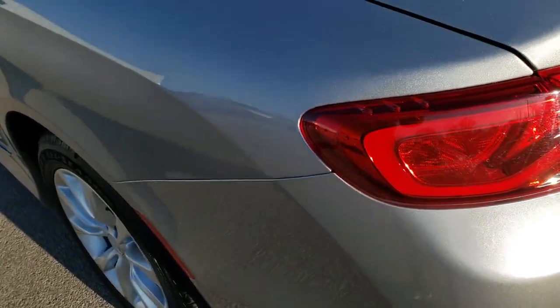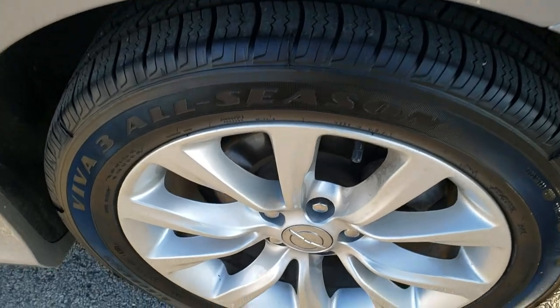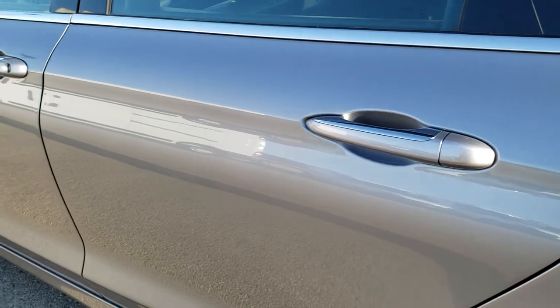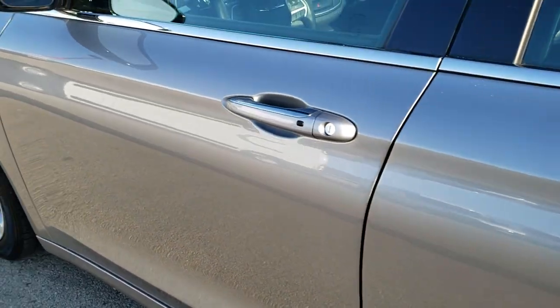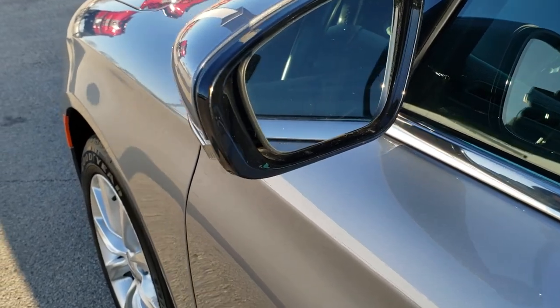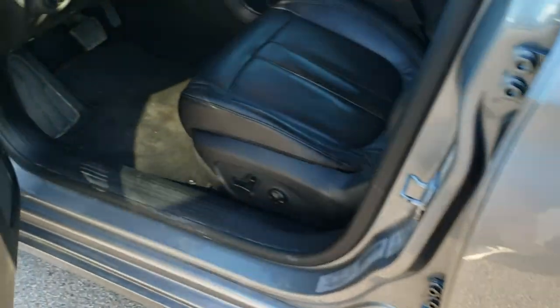The trunk shuts nice and solidly, and you get LED running lamps back here. Going down this driver's side of the car, it's just as clean as the passenger side. This back rim is in excellent shape. No dents, no dings — very nice and clean. It does have power mirrors with built-in directional signals, and you do get the enter-and-go keyless entry system.